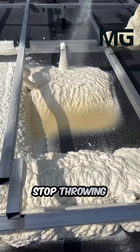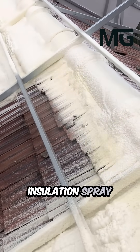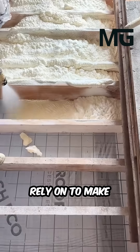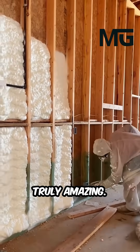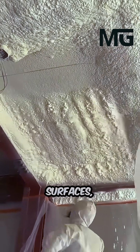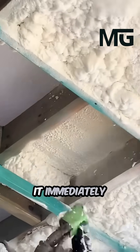Ready to finally stop throwing your money away on massive power bills? Polyurethane insulation spray foam is the secret weapon many builders rely on to make homes truly efficient. This material is truly amazing — it starts off as a simple liquid that gets sprayed onto surfaces, but in just a few seconds something incredible happens: it immediately froths up and expands.